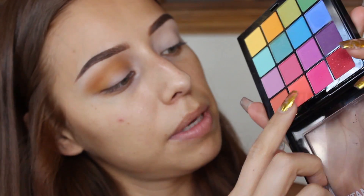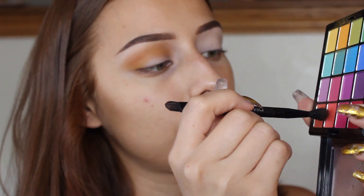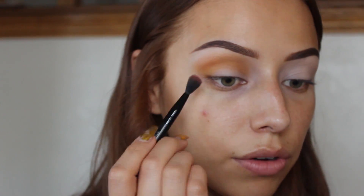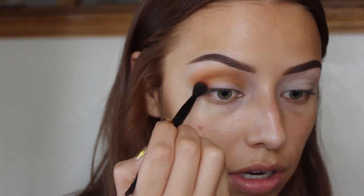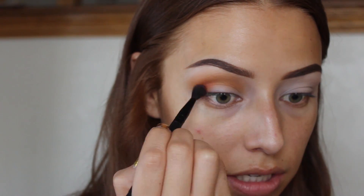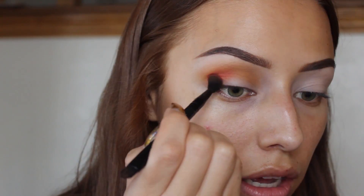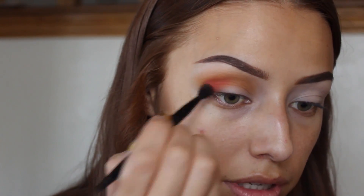Now I'm going to take that same Wet n' Wild brush and take a mixture of two colors — a coral-y shade and a hot pink shade, and I'm going to mix them. I'm mainly focusing this color in the lower lid area, not trying to take it above the crease. It's way easier to build color rather than to take away color, so just keep that in mind.